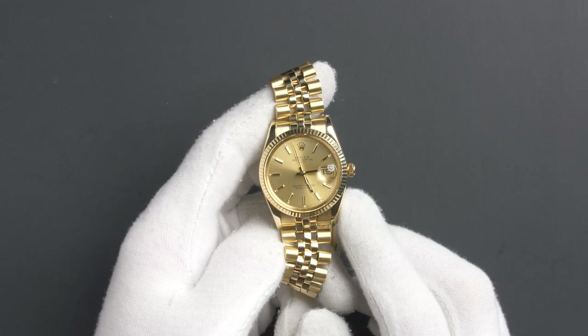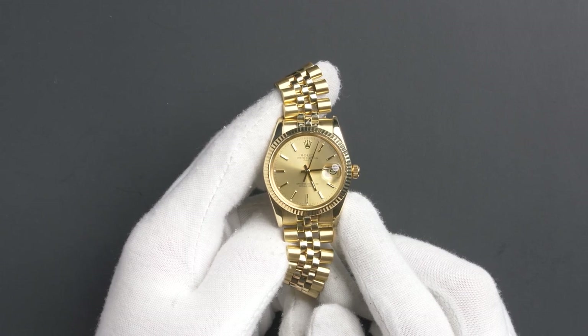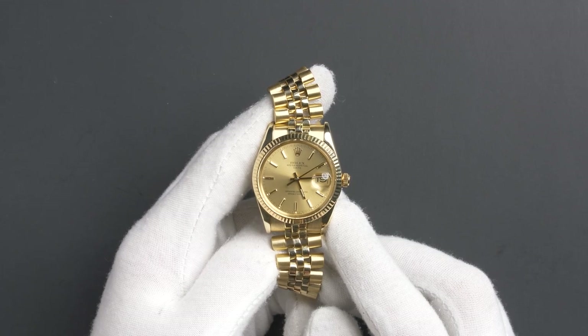Hello, today at Bob's Watches we are introducing a pre-owned Rolex Date 15037. This watch contains a 9.6 million serial number that was produced around 1987.